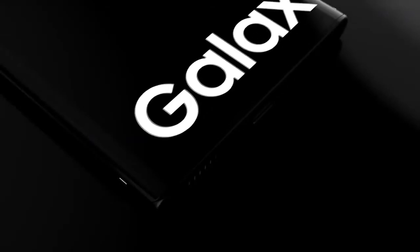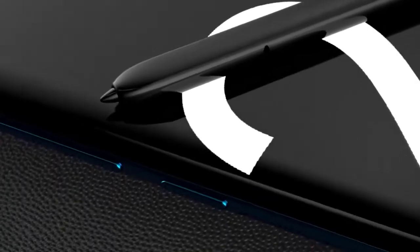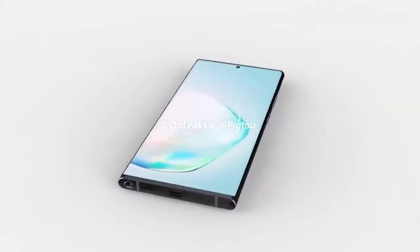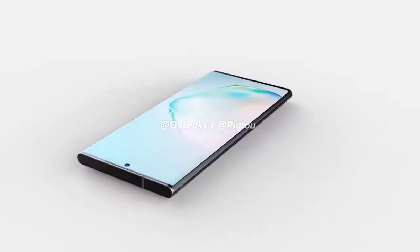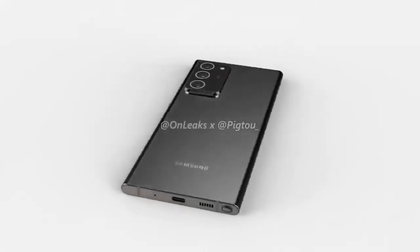I've got some huge news to share about the Samsung Galaxy Note 20. Another week has gone by with more leaks — we have news on just how powerful the smartphone is, case leaks, and the big design changes that may please many fans.